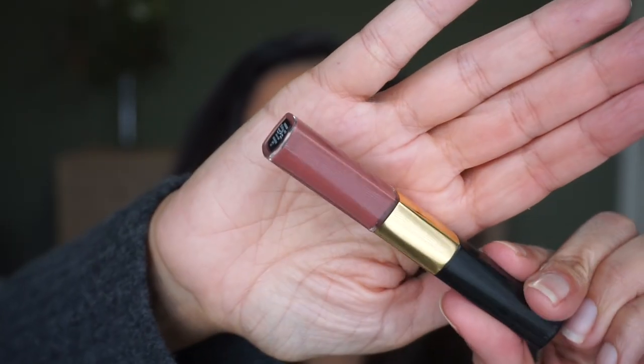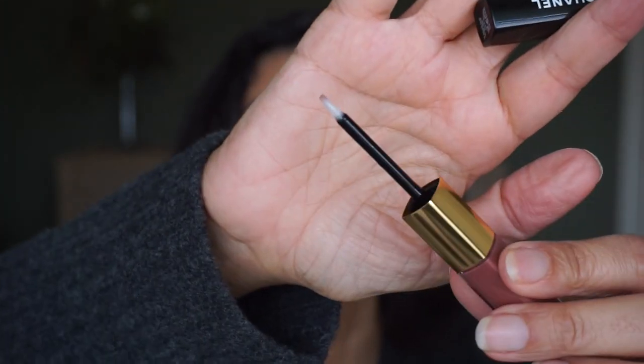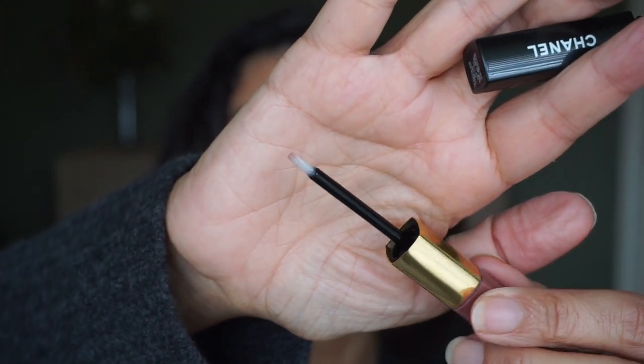Next we have 112, which is Chic Rosewood. Here is just the lipstick - it's very similar to the past one, a little bit more on the rosy side. I let the lipstick dry a little bit before I added the gloss and it doesn't transfer as much that way. This is shade 112, Chic Rosewood. I like it with the gloss.